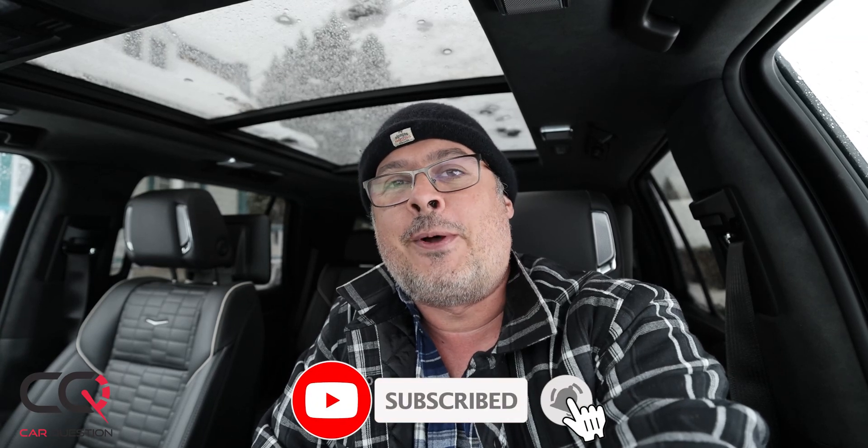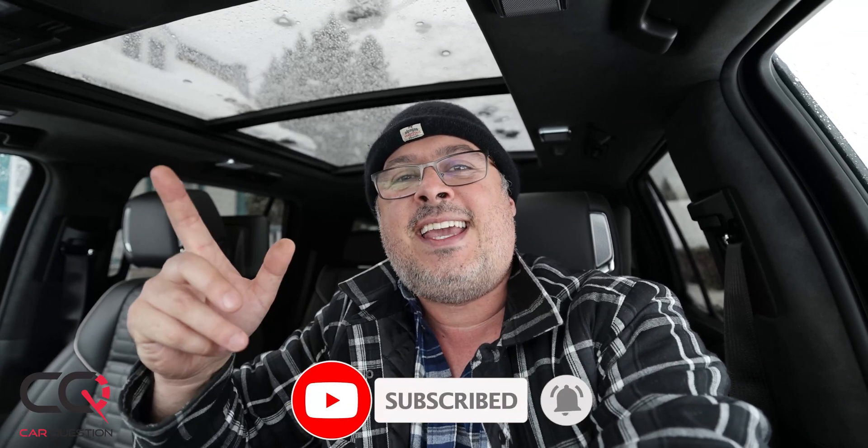Feel free to comment in the section down below. Don't forget that the full review of the Cadillac Escalade is coming soon, and yes, we will put that truck to the test. Take care, like, subscribe — see you another time.